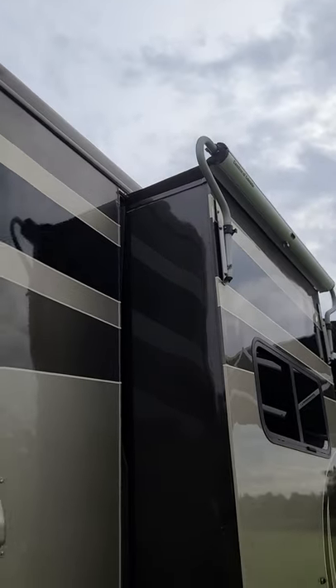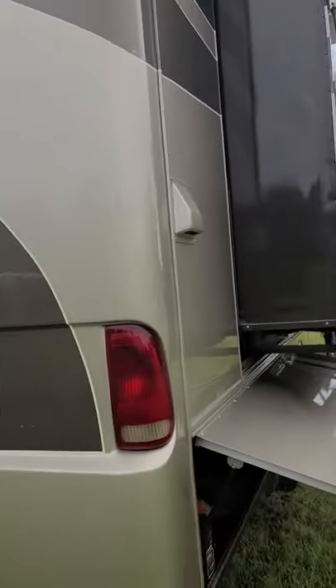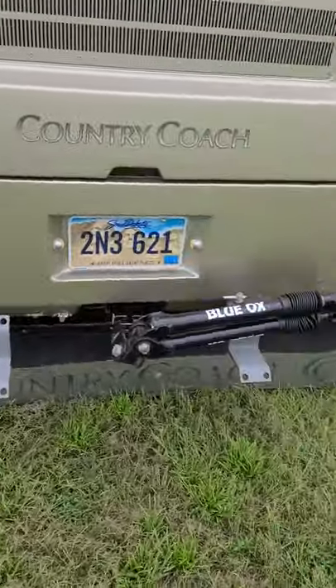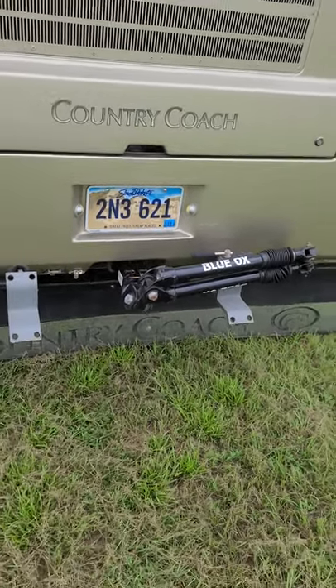The awning toppers on the slides are all new and replaced. You've got a rock guard down below — it's hinged and heavy. There's a Blue Ox tow bar that comes with it, and I have a drop-down hitch and also the brake that goes with it for your tag vehicle.